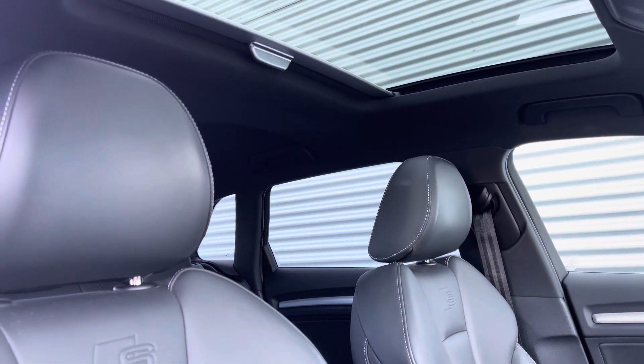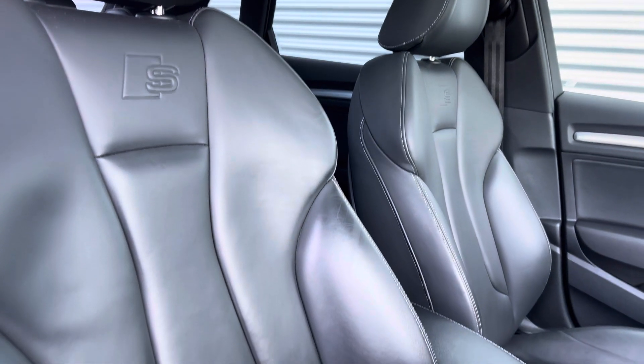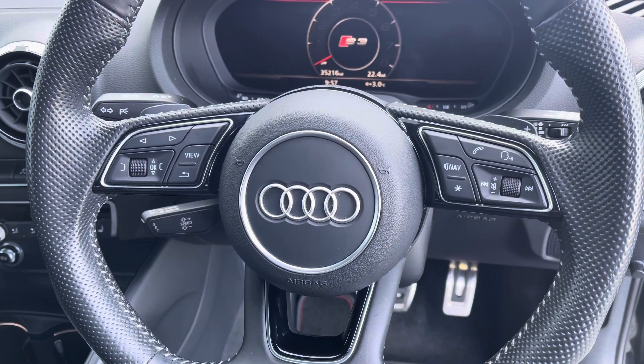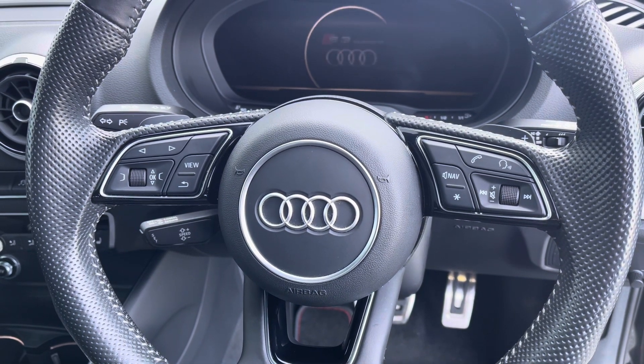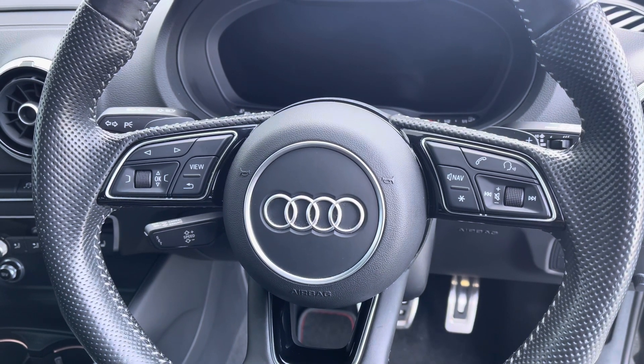Sink into the driver's seat with the running theme of leather upholstery, the iconic S logo, and a centre armrest for those longer journeys. Behind the wheel you have the three-spoke multifunction steering wheel with controls to the Audi virtual cockpit right at the driver's fingertips, and a gearshift paddle for a more convenient drive.